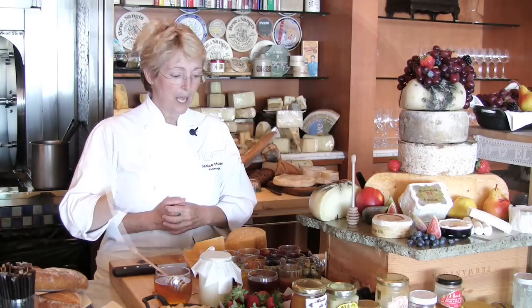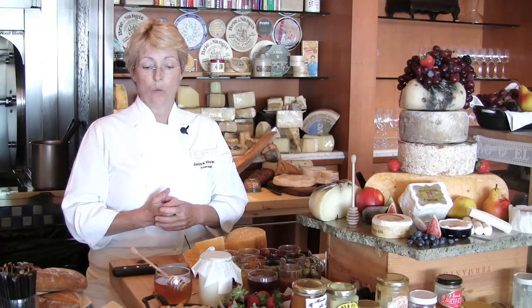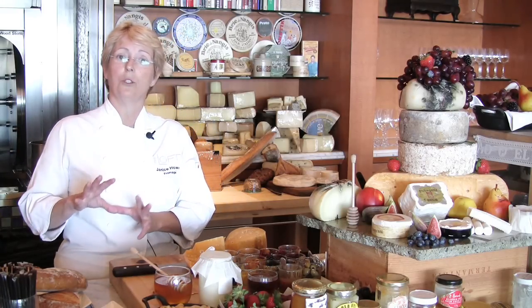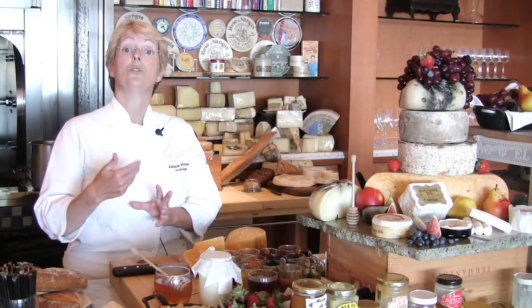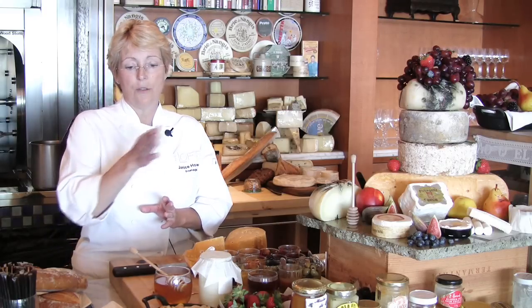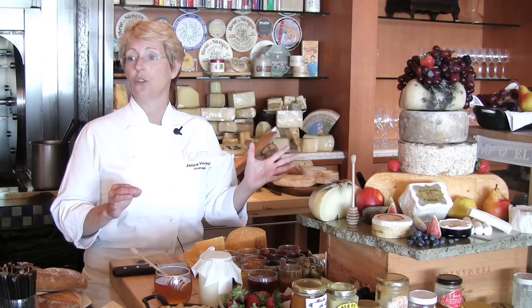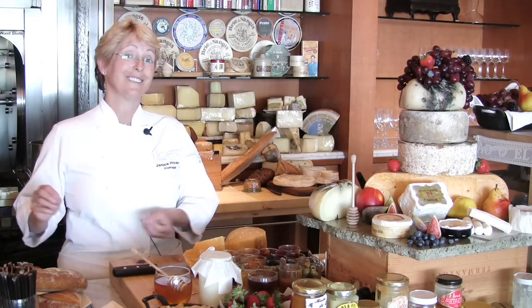Blue cheese tends to love dark berries — we'll put dark berries, maybe some honeycomb with it. It likes honey as well. People who aren't so used to blue cheeses, we'll tell them to try it with a little honey. We match different honey flavors with different blues and say try it, because it'll soften it enough to take the bite off but still leave all those beautiful flavors of the blue so they can enjoy it and become blue lovers kind of through the back door.